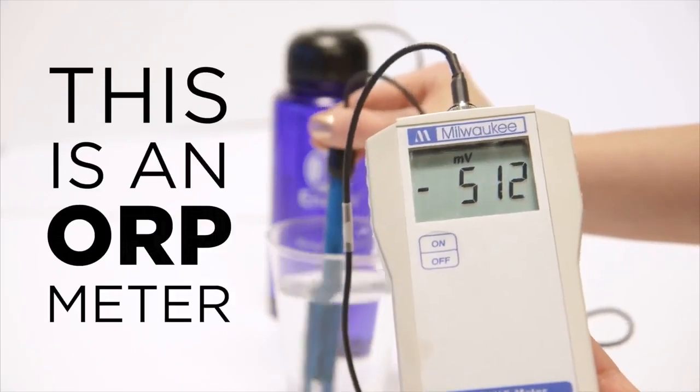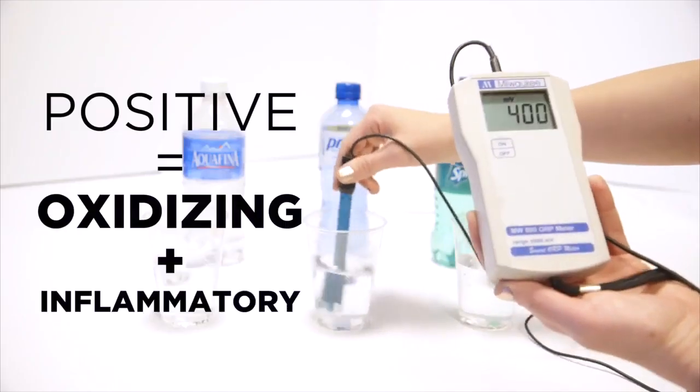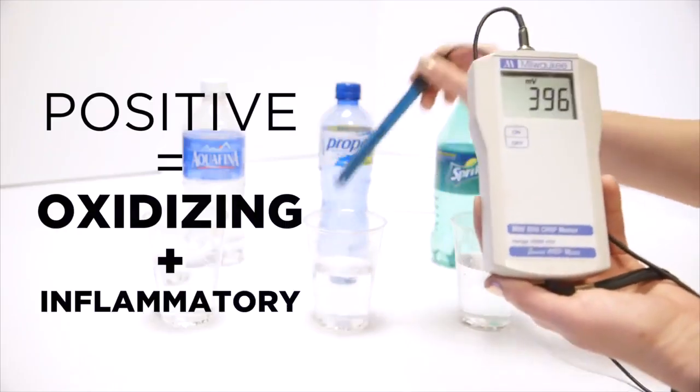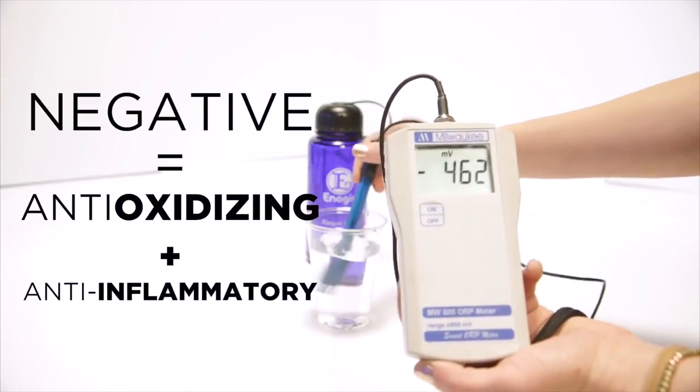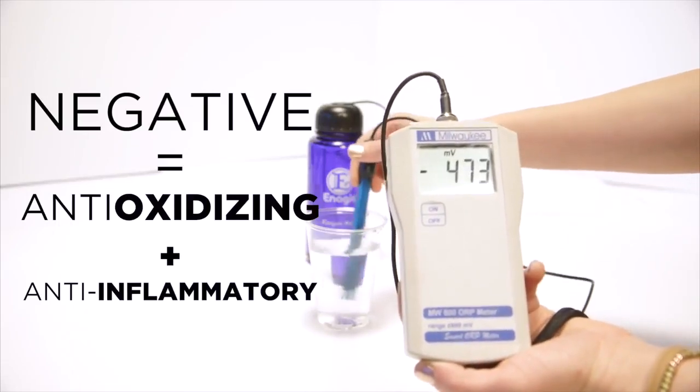This is an ORP meter, which literally measures a liquid's potential to reduce oxidation. The more positive the reading, the more oxidizing or inflammatory the liquid is. The more negative the reading, the more anti-oxidizing and anti-inflammatory a liquid is.